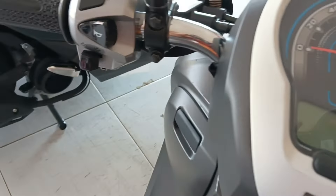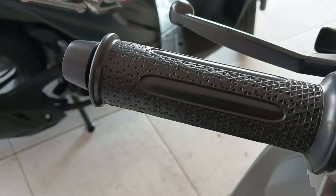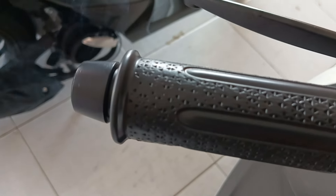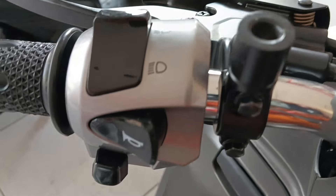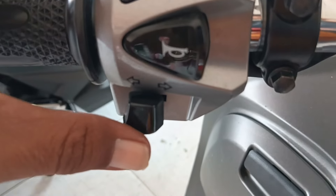Terus untuk di setang sebelah kiri ini sama, hand grip-nya sama ya, bentuknya ada lubang-lubang setiti tiga seperti ini. Terus ada bentuk pelurunya warna hitam berbahan besi. Untuk di tombol sebelah kiri ini ada tombol lampu jauh dekat, terus klakson, sen kanan kiri ya.